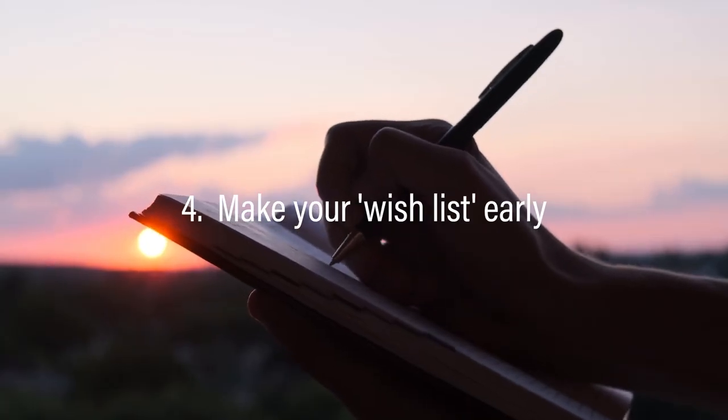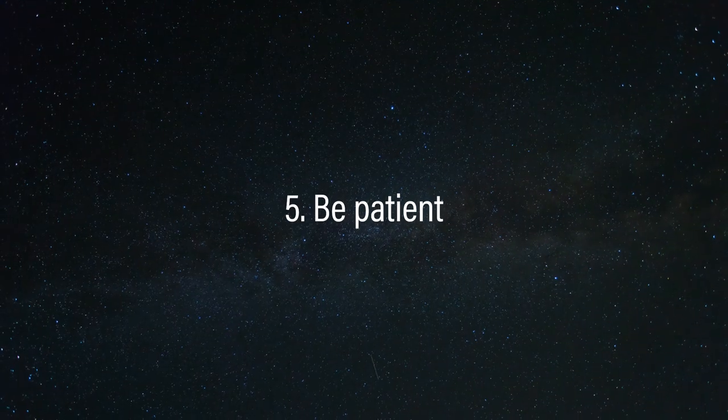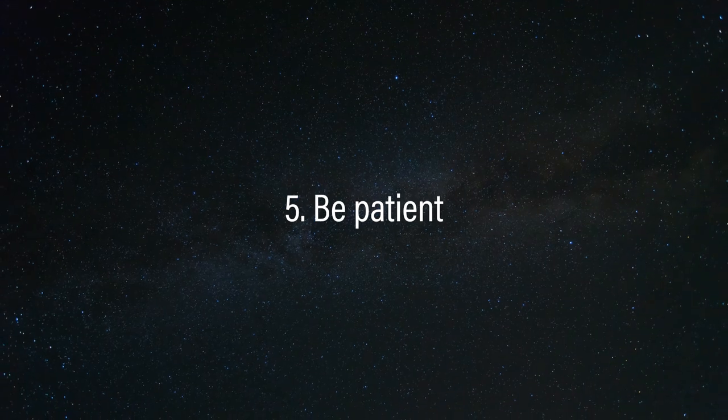Number four: make your wish list early. People often like to make wishes on meteors, but some meteors are really fast, so by the time you see them they're gone before you can get your wish ready — so have your wishes in mind. And lastly, number five: be patient. Meteors tend to appear in bursts — sometimes you'll see two or three within a few minutes of each other, other times you'll go a full ten minutes or more without seeing anything. Remember, patience is a virtue, and meteor showers definitely help you develop patience.